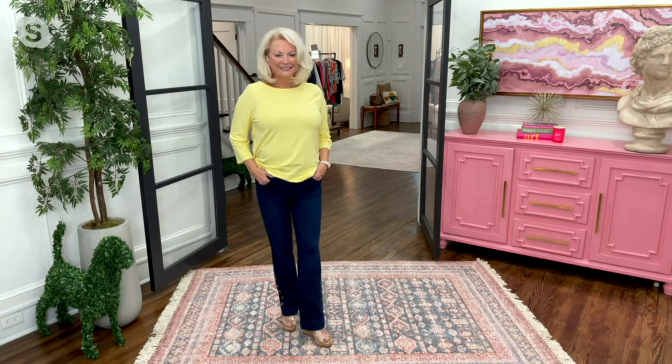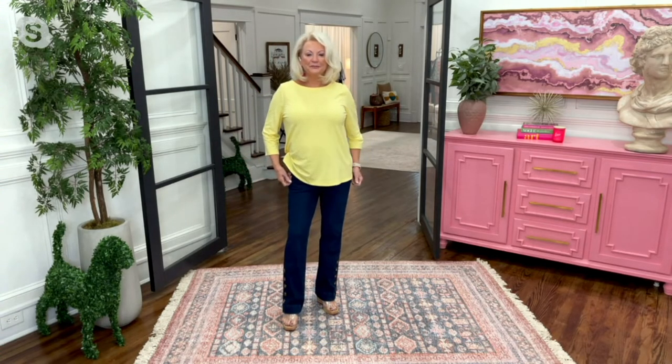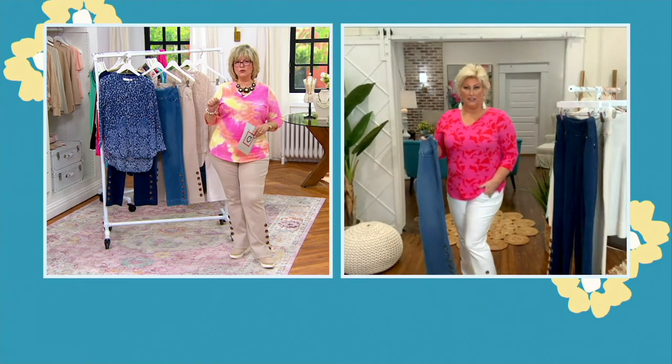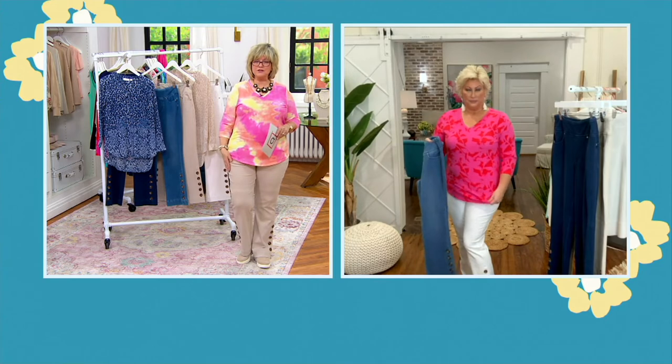By the way, these are numeric — 2 through 28. I'm in a 16. I always wear a 16 in Kim's jeans — they are consistent. If you're not sure of your QVC numeric size, go to the fit guide on QVC.com. It'll tell you how to take your measurements and plug them into the chart. Kim wears a 12, which is her normal QVC size, and they fit like they're made for her.